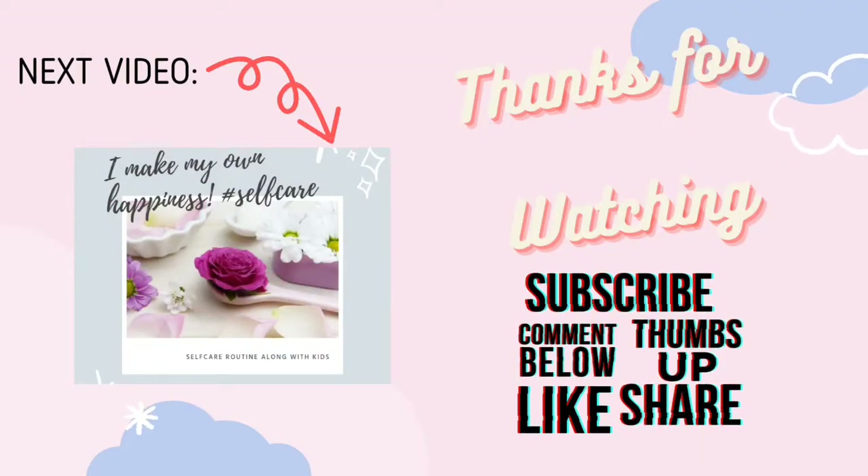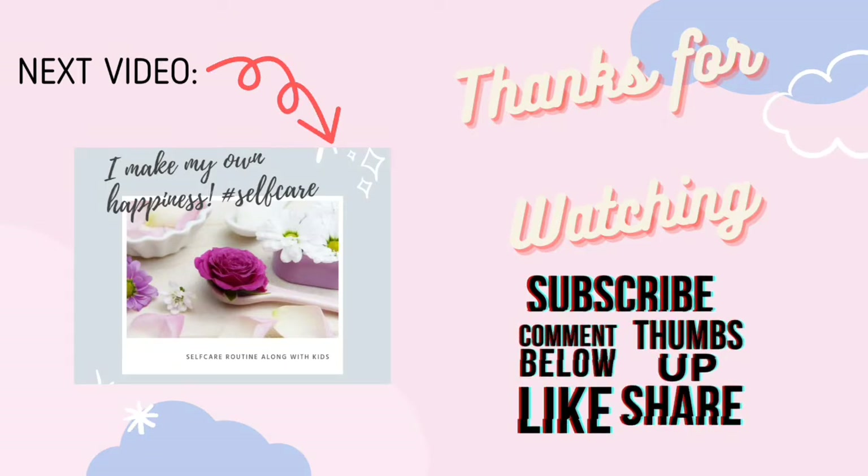Thanks a lot for watching. Please subscribe if you like the video, and let me know in the comment box below where I should improve, as I am a new vlogger. Thanks for watching — bye bye!